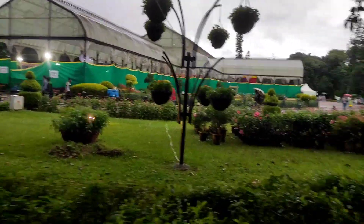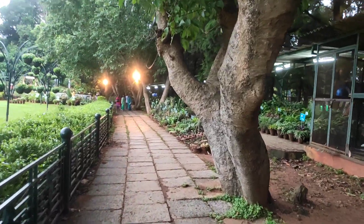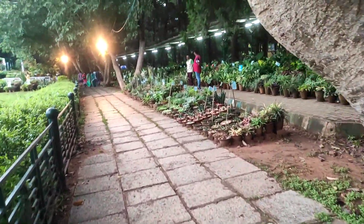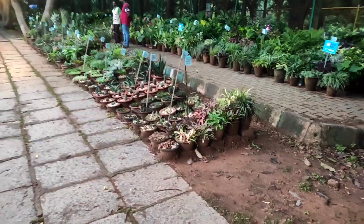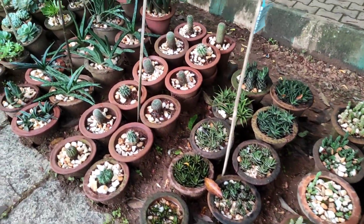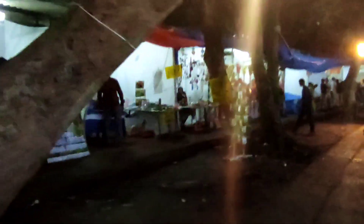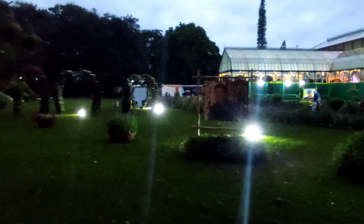This is a big park. There are lots of plants, trees, everything. There are a variety of plants. There are lots of plants here.